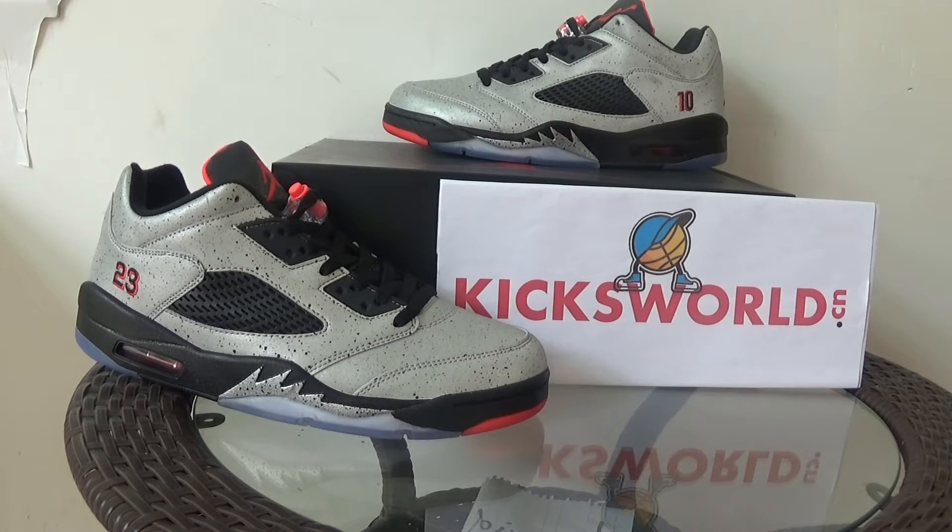Hi guys, this is Vila from Kicksworld.cn. Today I want to show you the Air Jordan 5 Low Neymar. This is a new release of this year.